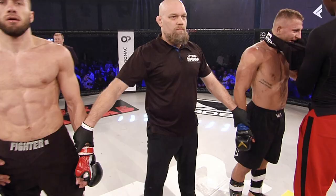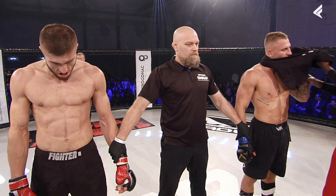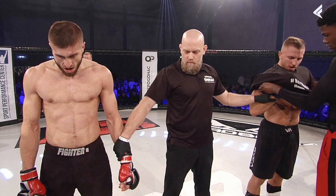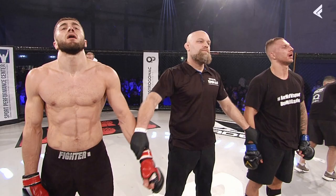Ladies and gentlemen, after three rounds of action we go to the judges' scorecards, who scored it 30-27, 30-26, and 30-27. All three in favor of your winner by unanimous decision: in the red corner, Naive Itayev! Absolutely easy fight to score, and Naive Itayev continues his winning streak showing a very strong outing.